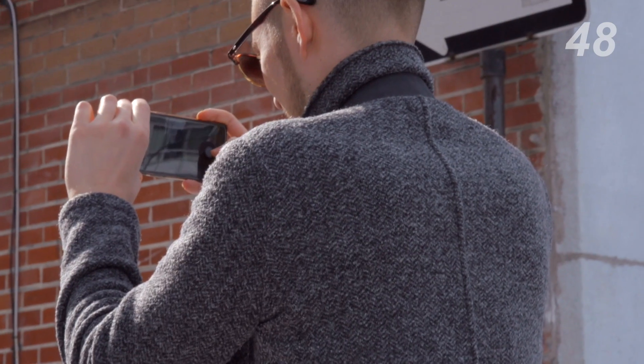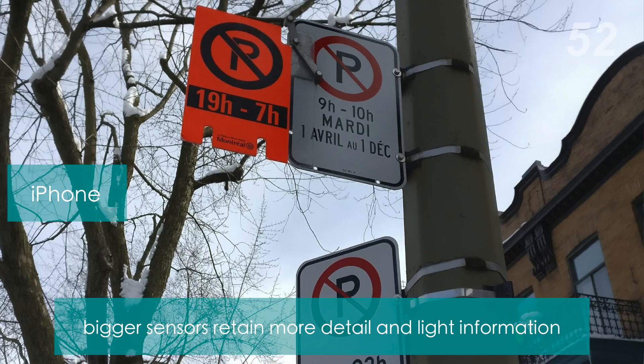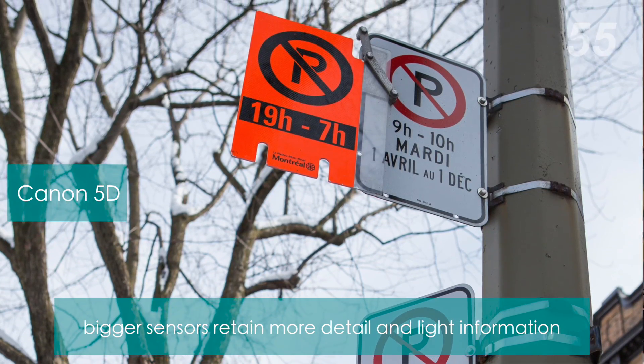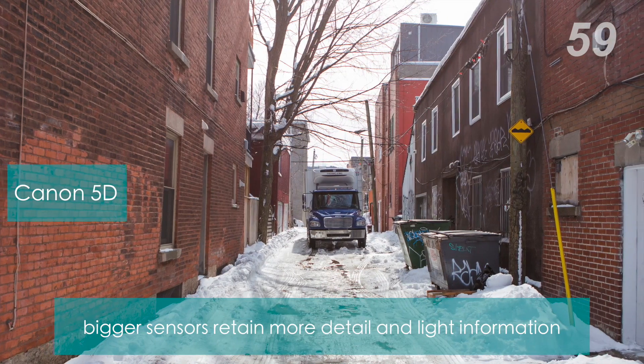Most people tend to compare megapixels when buying a new camera, but really that's only half the picture. Think about the camera on your smartphone — some cell phones shoot 16 megapixels, but are they the same quality as a DSLR? The simple answer is no. At the end of the day, you should prioritize a larger sensor over a high megapixel count.